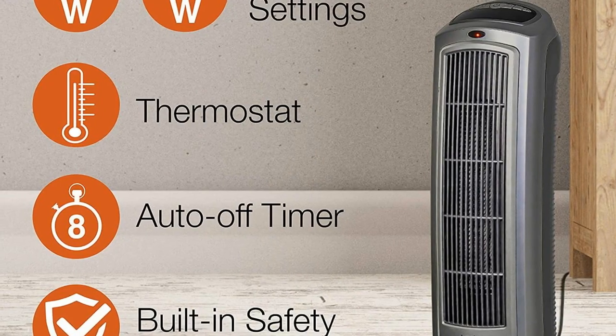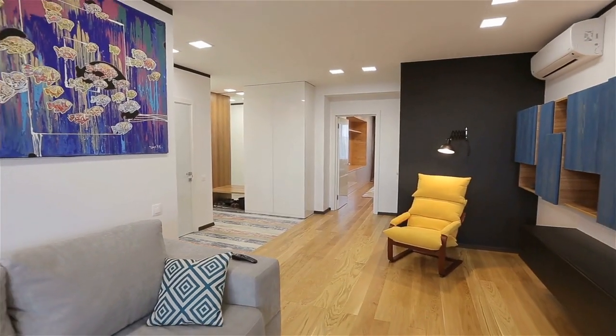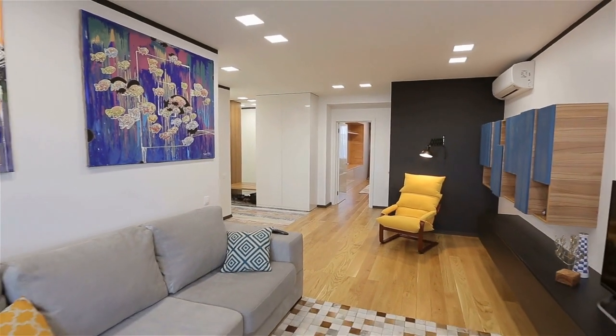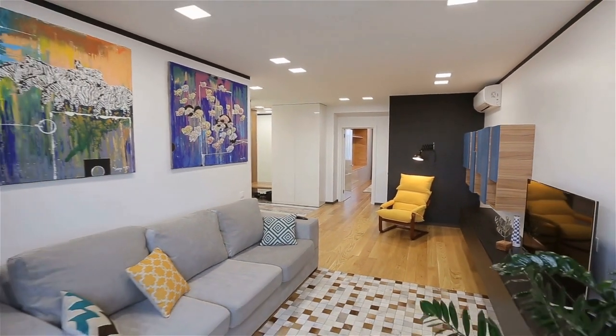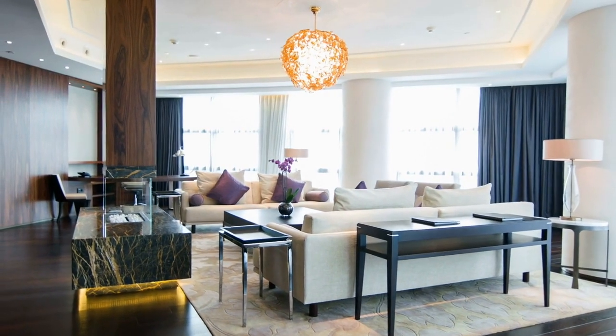Remote control and built-in timer allow you to adjust the heater's temperature, timer, oscillation, and more from a distance. The easy-to-program timer lets you select one hour to eight hours in one-hour intervals.